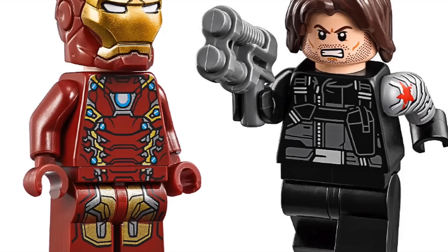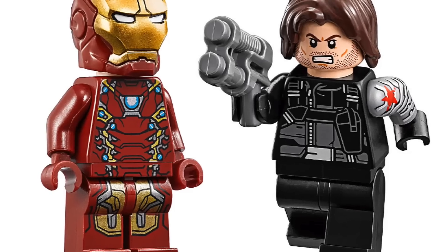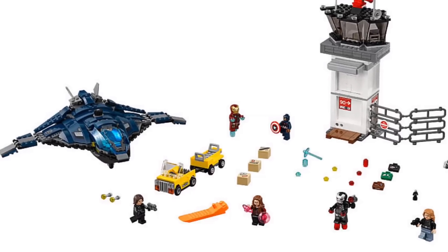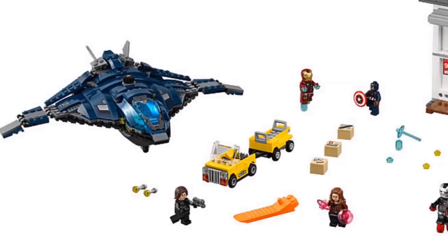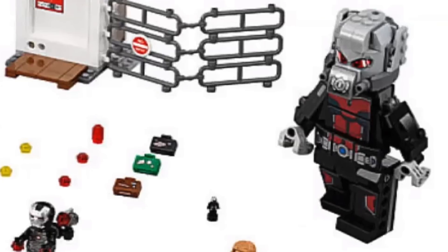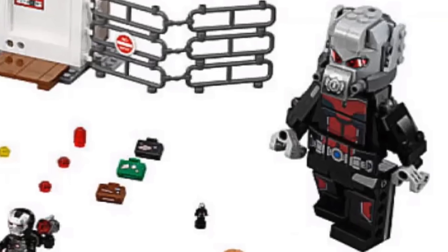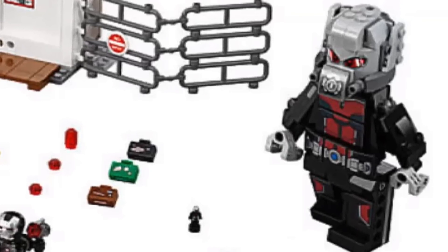Civil War actually comes out May 6th, which is just a couple of days after my birthday, so that's kind of cool. Here is everything you get in the set — quite a few minifigures, which is always awesome. But what I'm more interested in is this giant brick-built Ant-Man, which I think is going to be really really awesome. I love the fact that they built it in a way that it still is shaped like a minifigure — I just think that is so cool.